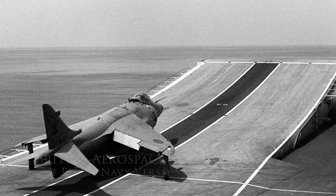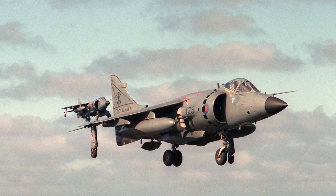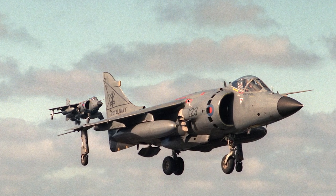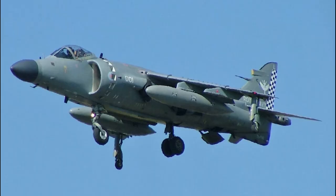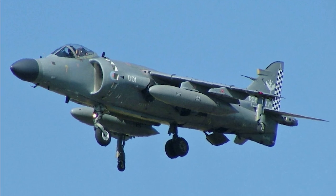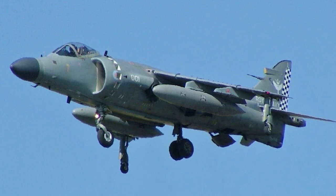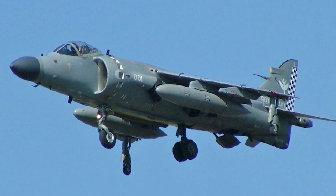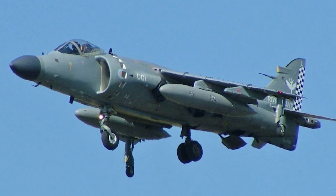The Sea Harrier was largely based on the Harrier GR-3, but was modified to have a raised cockpit with a bubble canopy for greater visibility, and an extended forward fuselage to accommodate the Ferranti Blue Fox radar. Parts were changed to use corrosion-resistant alloys or coatings were added to protect against the marine environment. The Sea Harrier FA-2 was equipped with an improved radar, the Blue Vixen, an upgraded Pegasus engine, electronic countermeasures, increased range, and could carry more air-to-air weapons. The first production Sea Harrier was delivered in 1979.